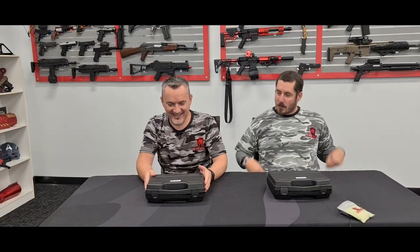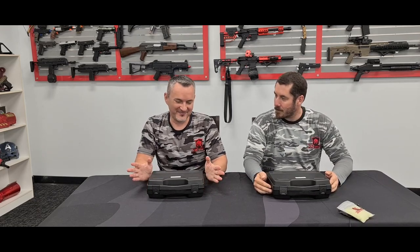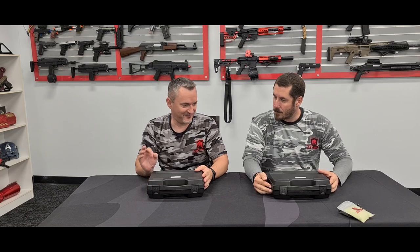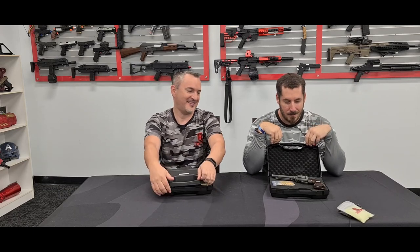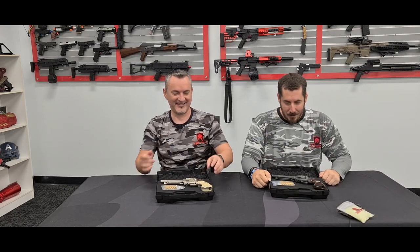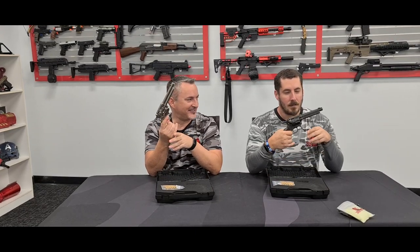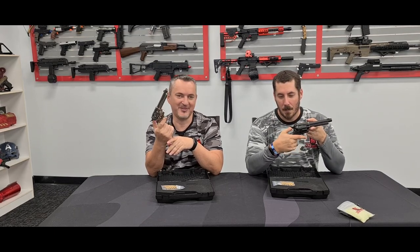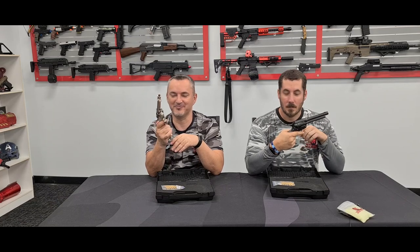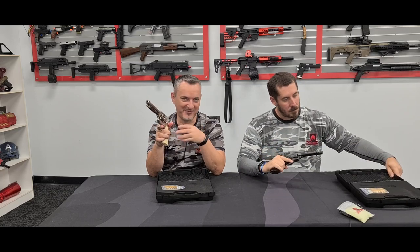Hey guys, Scott from X-Force again. Today we've got some really nice pieces of work here. These particular gel blasters are made in very low numbers and we were able to secure ourselves a very limited supply of the Colt Peacemaker Single-Action Army revolver — from 1872, of course not actually from 1872.